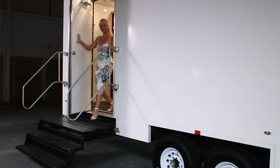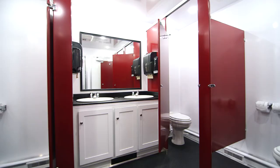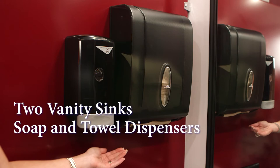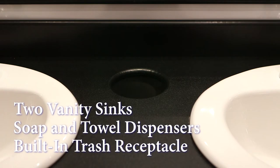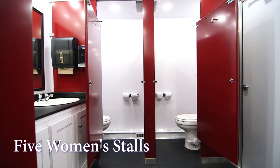Now let's take a look at the women's facilities. The women's restroom has the same design as we saw on the men's side: two vanity sinks, built-in soap and hand towel dispensers, and a built-in trash receptacle. The women's restroom is equipped with five spacious bathroom stalls with all the same features as the men's stalls.